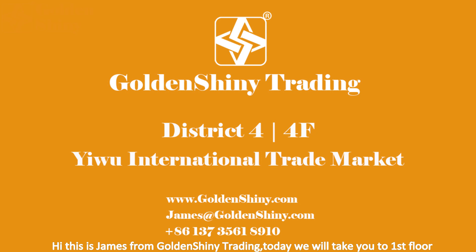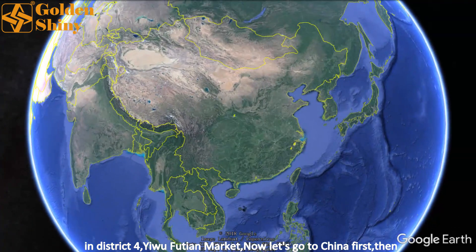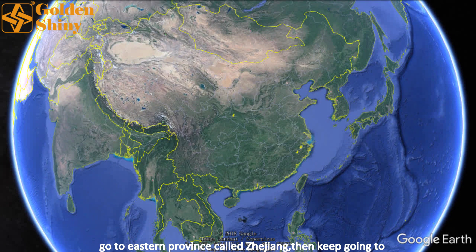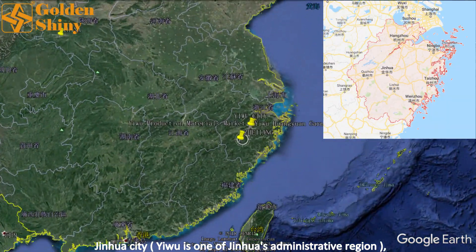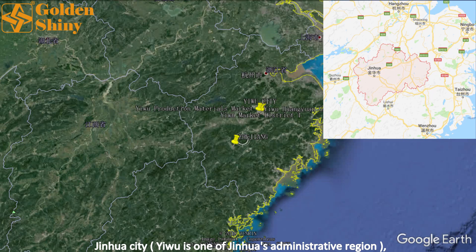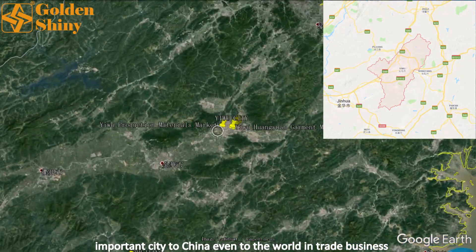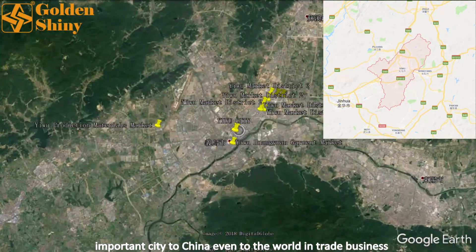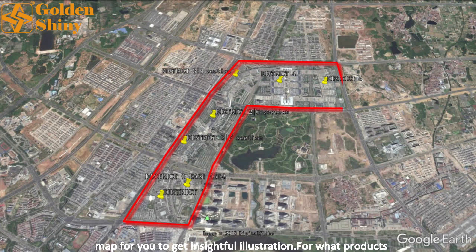Hi, this is James from Golden Shiny Trading. Today we will take you to the first floor in District 4 of Yiwu International Trade Market. Let's go to China first, then to the eastern province called Zhejiang, then keep going to Jinhua city. Yiwu is one of Jinhua's administrative regions. We arrive at Yiwu city — it's not a very big city, but it's very important to China and even to the world in trading business. There are totally five districts, from one to five. Here I made a map for you to illustrate what products they are selling.